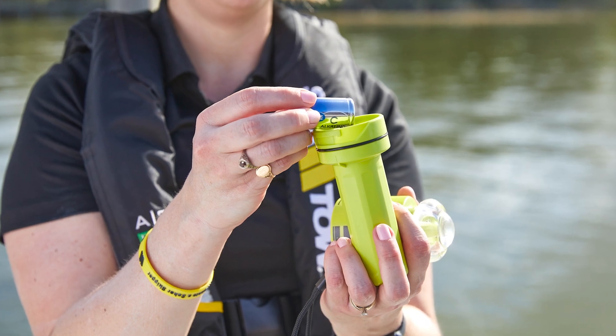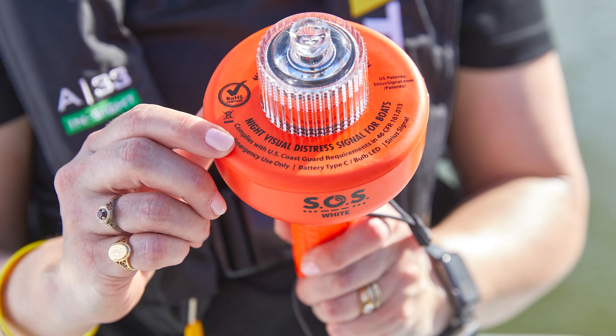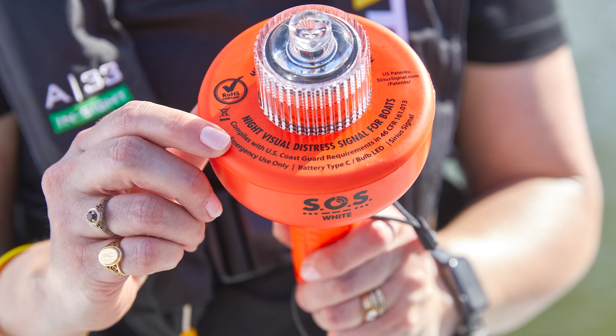Multiple manufacturers produce Coast Guard certified e-flares, including ACR, Sirius Signal, and North American Survival Systems.